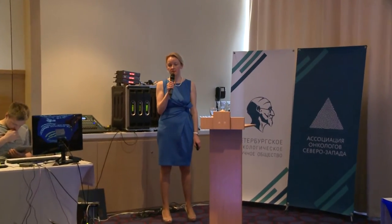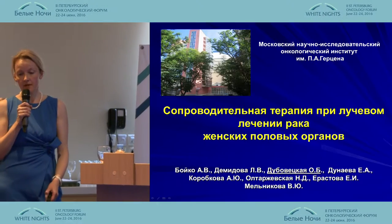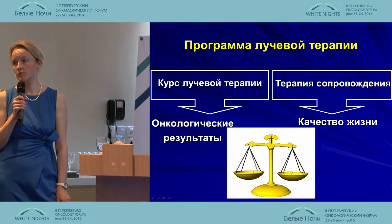Dear President, dear colleagues, will you allow me to make a presentation on the topic of therapy in radiation treatment of female sexual organs.